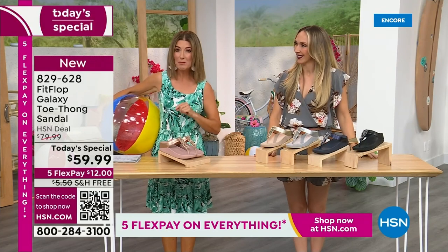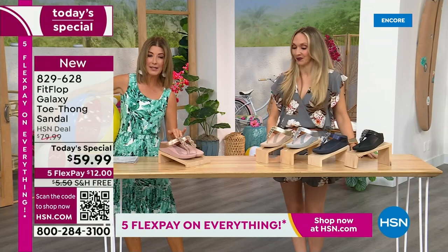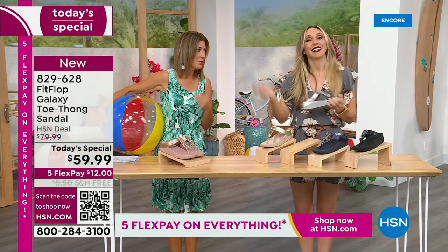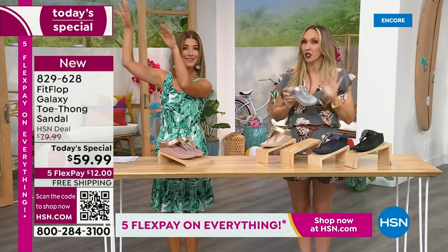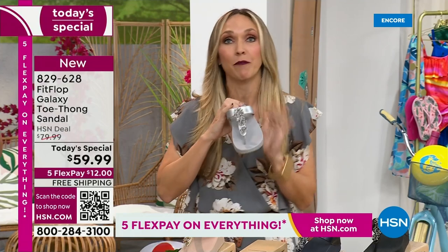This is our final FitFlop Today Special of the entire year. We have whole sizes, 5 through 11. You always shop whole sizes with FitFlop. What do they do if they're in between sizes? They size down. We have a wider-than-average toe box, so you're going to have plenty of room.